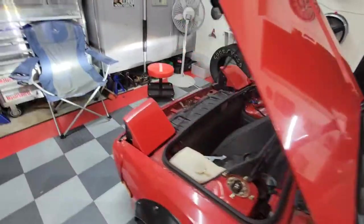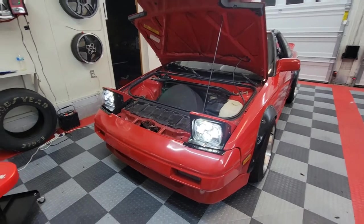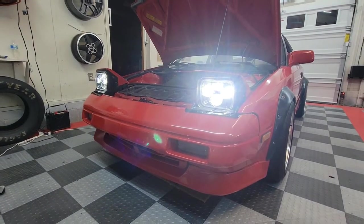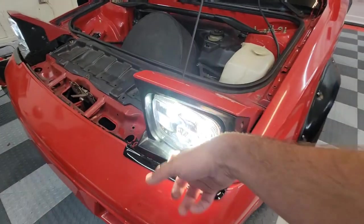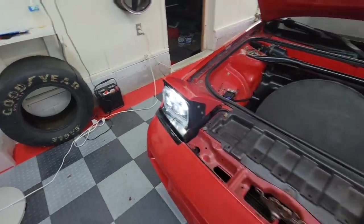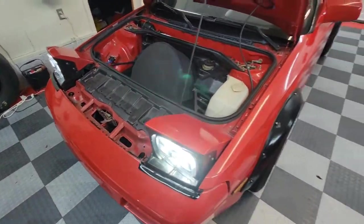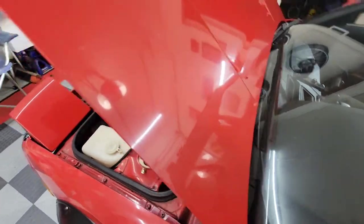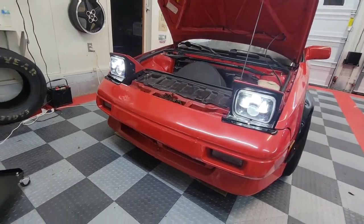The headlights have been upgraded to LEDs — a fairly generic set with really good Amazon reviews. I thought these were glass but they're plastic, and they are LEDs, not HIDs, so they won't get hot and melt things. They do have high and low beam functionality — high beam just shines more lights. Nothing super complex there.